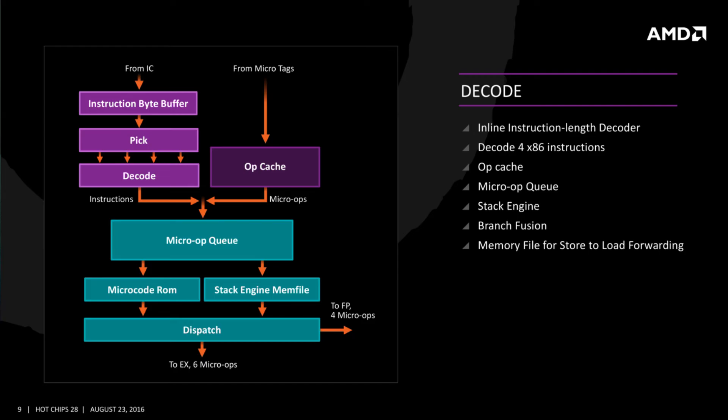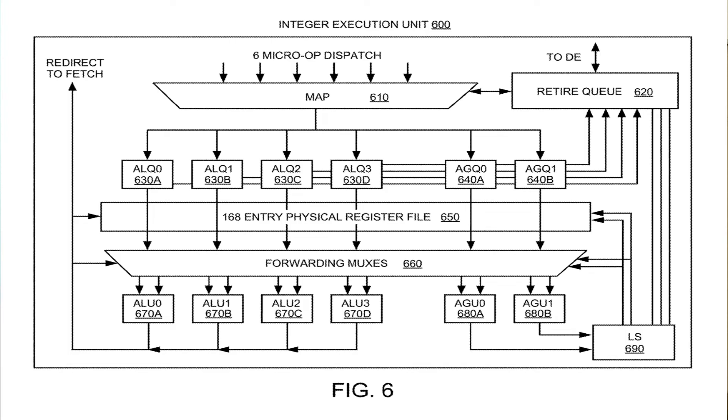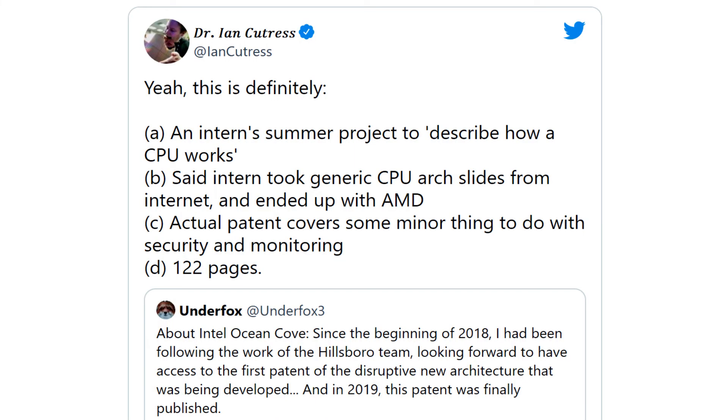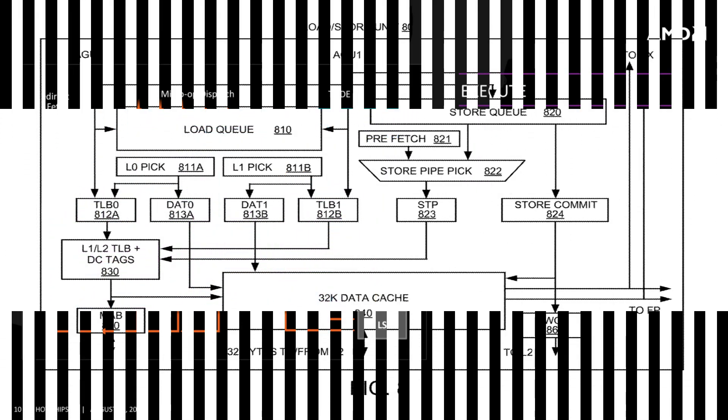From what we know, Intel's Ocean Cove core architecture was meant to be fabricated on the company's 7-nanometer process node, but we haven't heard anything about it in over a year. This could simply be a case of an intern who wrote the patent reusing AMD slides that may have nothing to do with the Ocean Cove architecture itself, as highlighted by Dr. Ian Cutress, analyst at Anandtech.